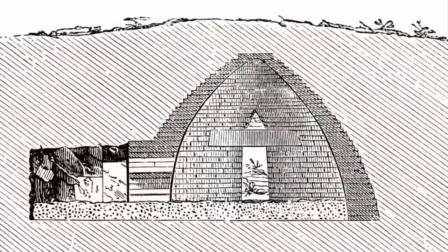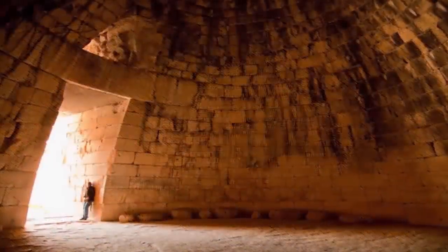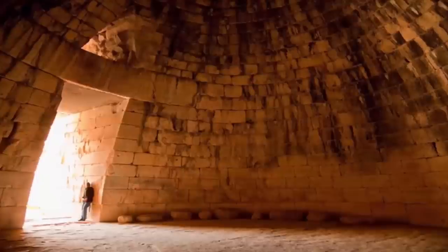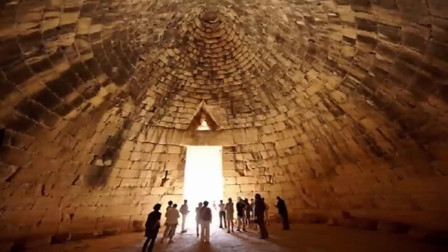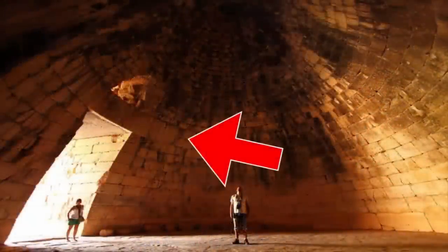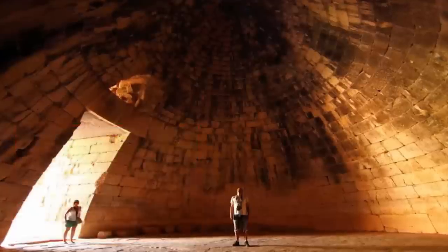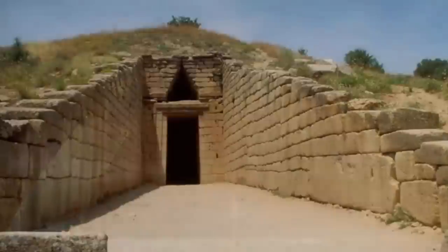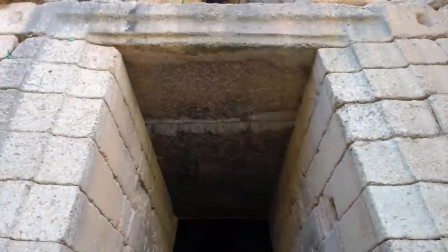However, the supposed accomplishments of its bronze-wielding builders are predictably yet to be explained by those who have supposedly accurately dated the structure. Undoubtedly, the most compelling and thus contradictory feature of this build is the lintel. Along with other lesser-known megalithic blocks which still litter the site, the structure's lintel is currently known to be the biggest ancient stone lintel in the world.